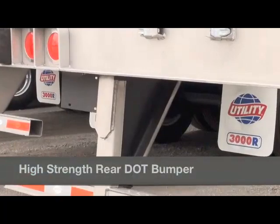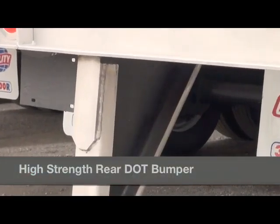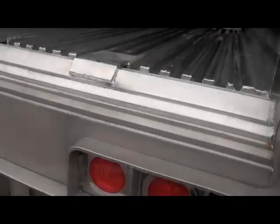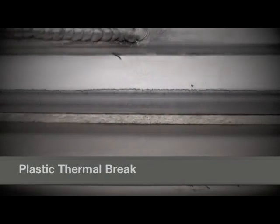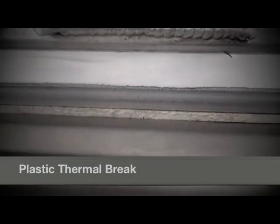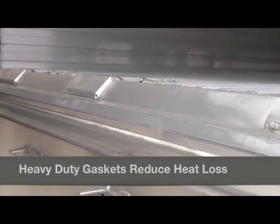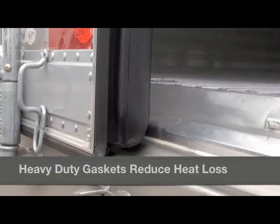Also standard is our high strength rear DOT dock bumper, rigorously tested to meet both U.S. and Canadian safety requirements. To reduce heat transfer and increase thermal efficiency, our standard heavy duty tapered rear threshold is separated from the buck plate with a plastic thermal brake. Along with our easily repairable door gaskets, the system works together to minimize heat loss.